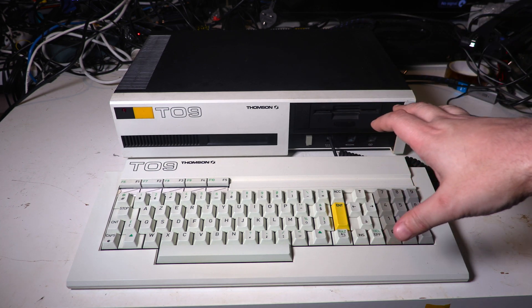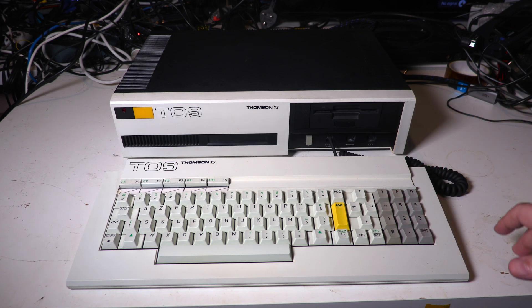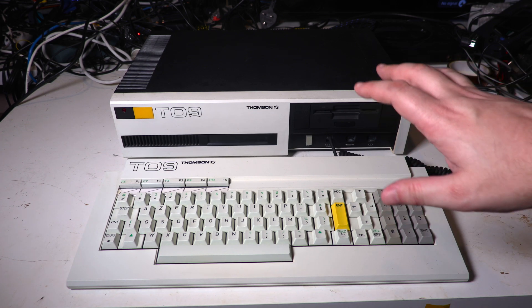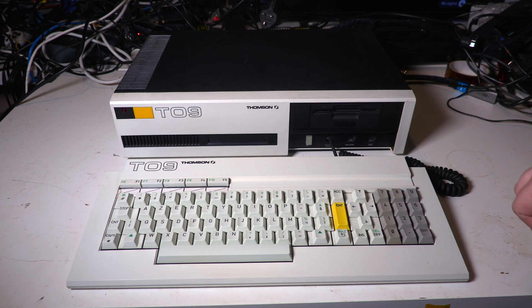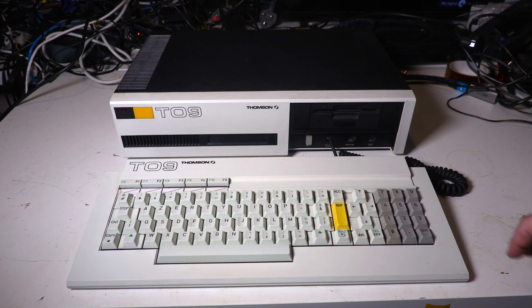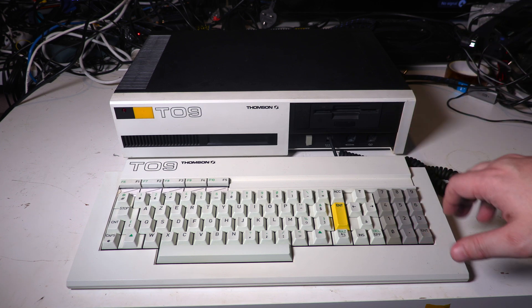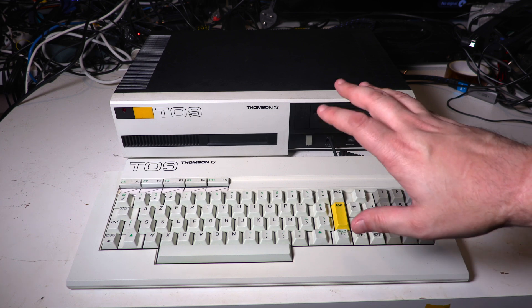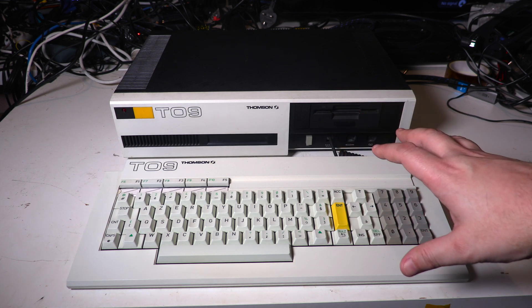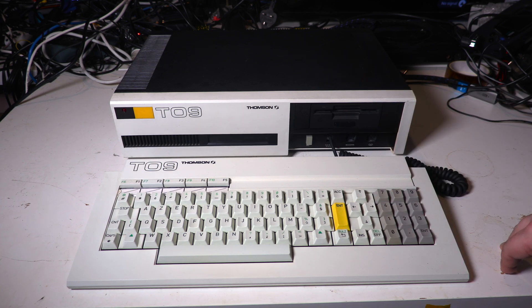Released in 1985, the T-09 is based on the earlier T-07-70 model — I've covered that one previously. It's got very similar specs, with the main addition being this integrated 3.5-inch floppy drive. It's powered by a Motorola 6809E running at 1 MHz, with a Thomson EF9369 powering its 320x200 resolution, and is technically capable of 16 colours from a palette of 4096.